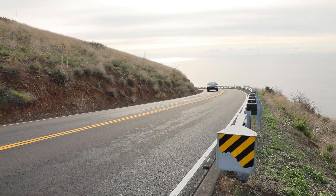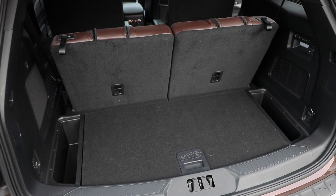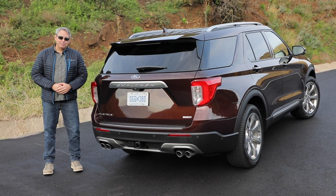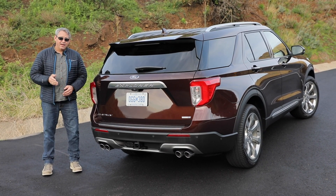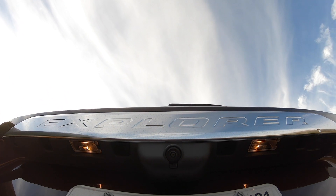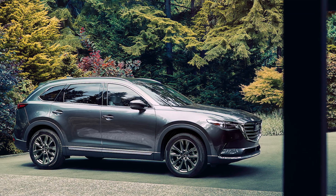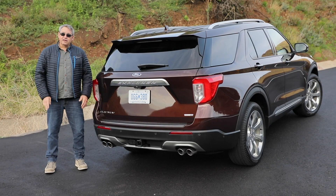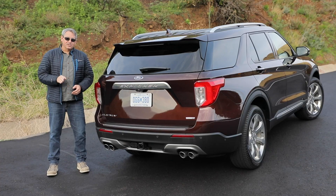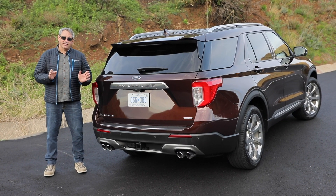Ford's move to a rear-drive platform for the new Explorer is great from a styling and dynamic perspective, but it compromises the SUV's ability to serve as a legit three-row SUV. I'd wholeheartedly recommend this vehicle if it had gotten a top safety pick rating from the Insurance Institute for Highway Safety — when you're buying a family hauler, safety is of paramount importance. Many of the Explorer's competitors perform better in this regard, including for 2020 the Honda Pilot, Hyundai Palisade, Kia Telluride, Mazda CX-9, Nissan Pathfinder, and Subaru Ascent. None of those models comes with a hybrid option, a performance-tuned ST trim, or a twin-turbocharged V6, so if those things are high on your list of must-haves, you're going to want to use the link below to find out what you'll pay for a Ford Explorer at a dealership near you.